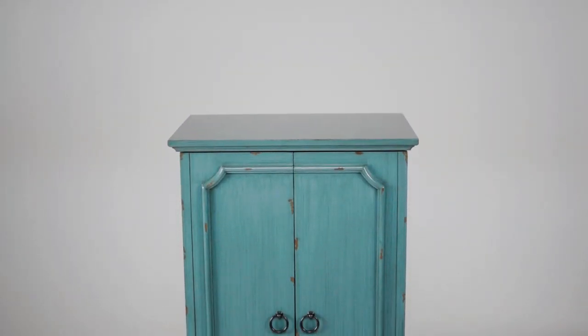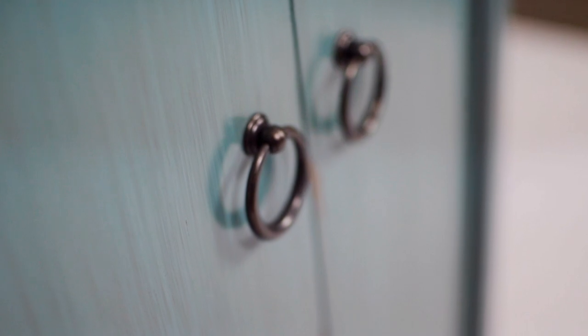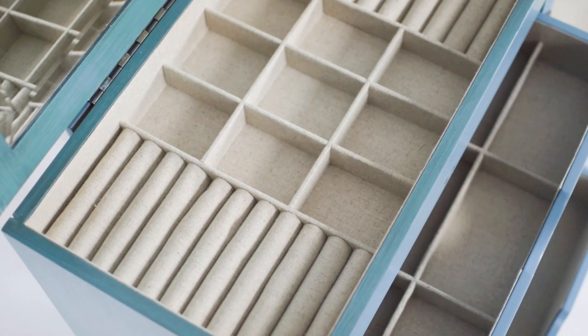The Cabi Jewelry Armoire is more than just a jewelry case — it's a true statement piece. With its rustic vibe, turquoise hand-paint finish, and classic hardware, this piece is the perfect addition to any casual look.